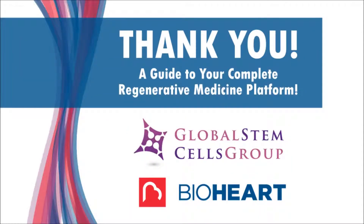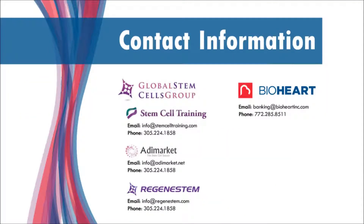Thank you for watching the guide to your complete Regenerative Medicine platform. Please contact us with any questions or feedback.